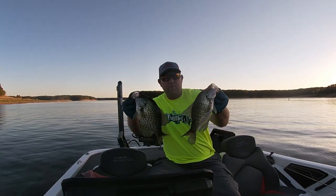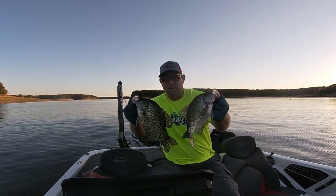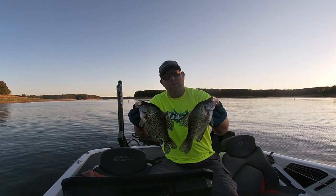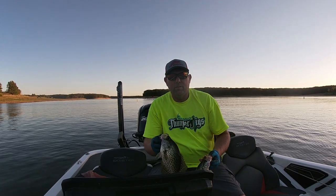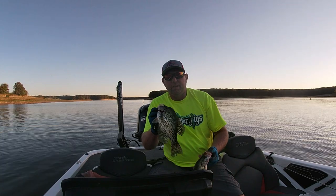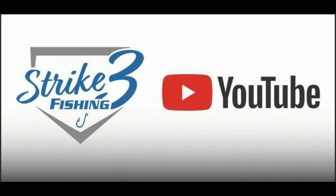Here's a couple of nice crappie I got tonight. Not bad for a quick couple-hour trip. I think I got eight or nine in the box — enough for dinner the next couple of days. I got two over nine, and then the rest of them are ten and a half, 11s, and I got one 12 and a quarter. So I got some nice crappie. Thank you guys for watching Strike 3 Fishing. I hope you enjoyed this video. If you don't mind, hit that subscribe button, hit that bell — I really appreciate it. We'll see you guys on the next one. See ya, bye.